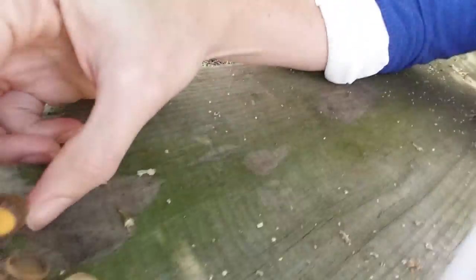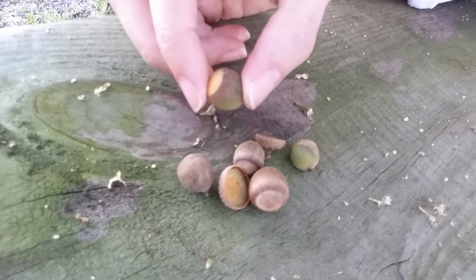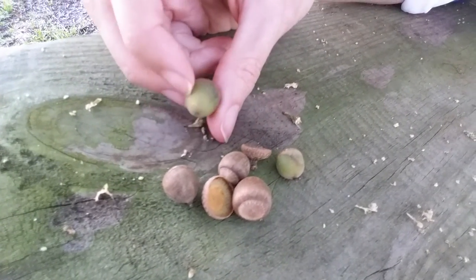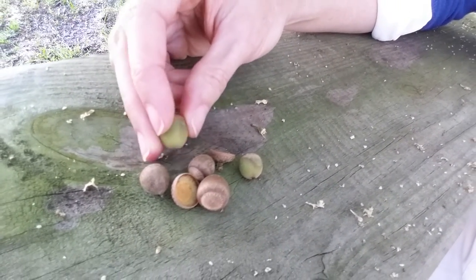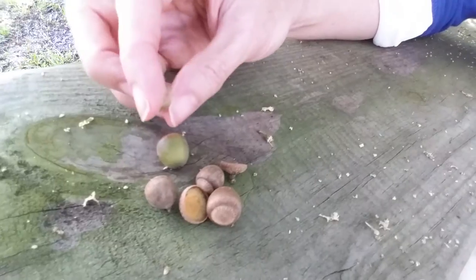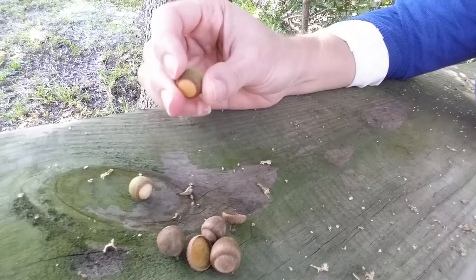These are the kind of acorns we get in Florida. They're pretty small — quite small. Every time I've been up north, like North Carolina or South Carolina, the acorns are much larger up there.